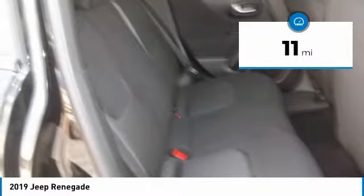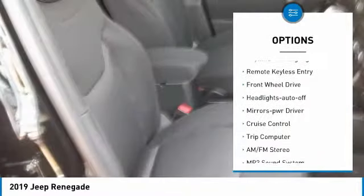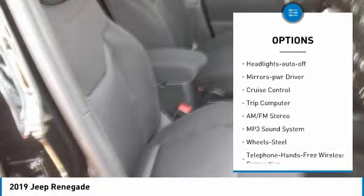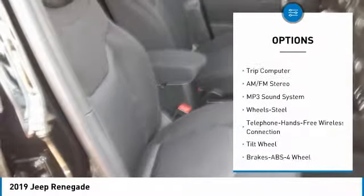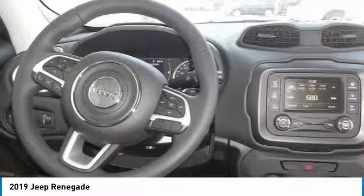Here are some of this vehicle's great options: heated side mirrors, traction control, intermittent wipers, daytime running lights, remote keyless entry, FWD, headlights auto-off, mirror memory, cruise control, trip computer.